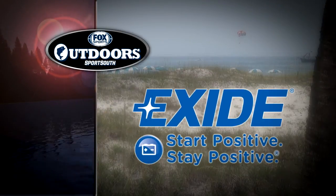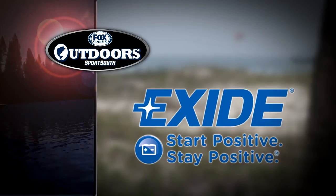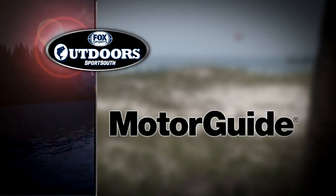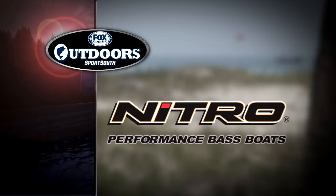Fox Sports Outdoors is brought to you by Exide AGM Marine Batteries — starts like new, stays like new longer. By Motor Guide Trolling Motors — introducing the XI-5 for ultimate boat control. And by Nitro Performance Fishing Boats — champions aren't born, they're made.